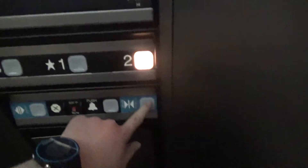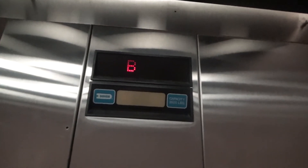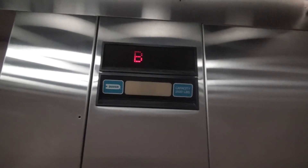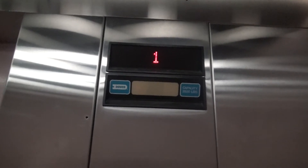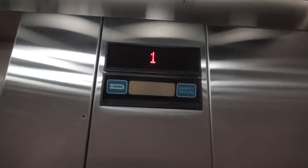We're at the basement. It's pretty dark and spooky down here. Let's go up to two. Lights up white for up, as you can see. And red for down. Let's go down.